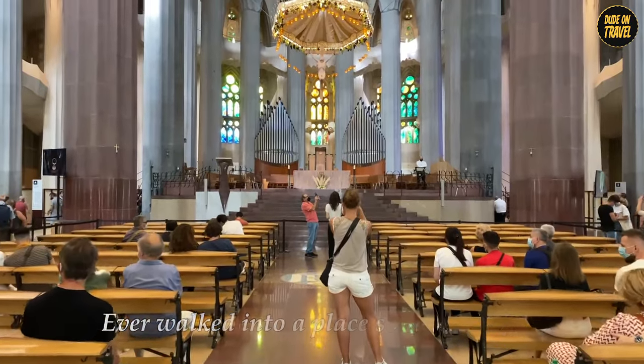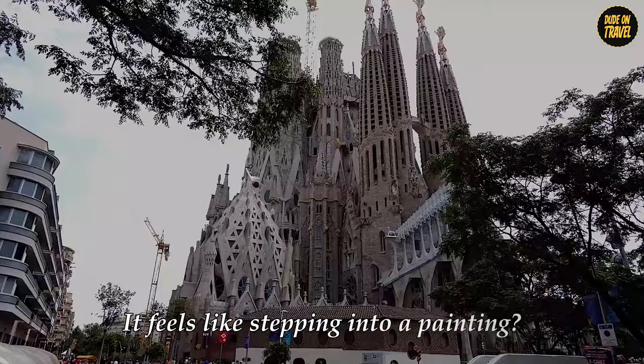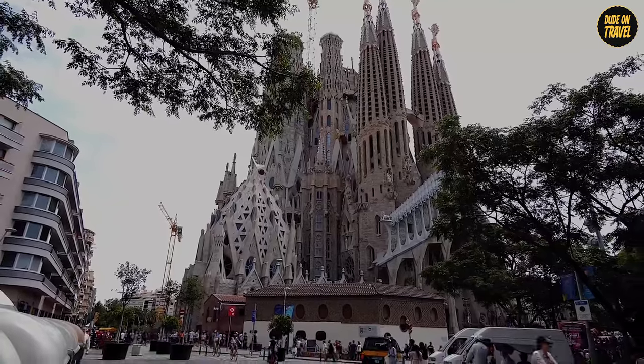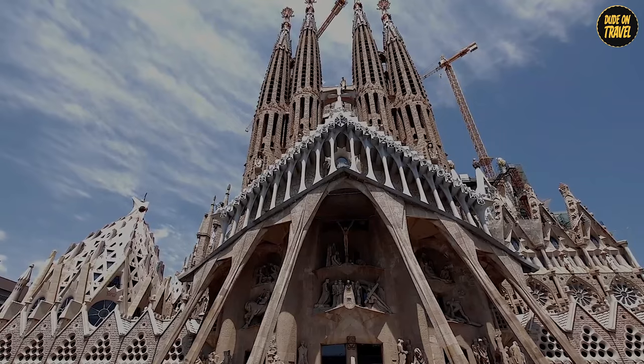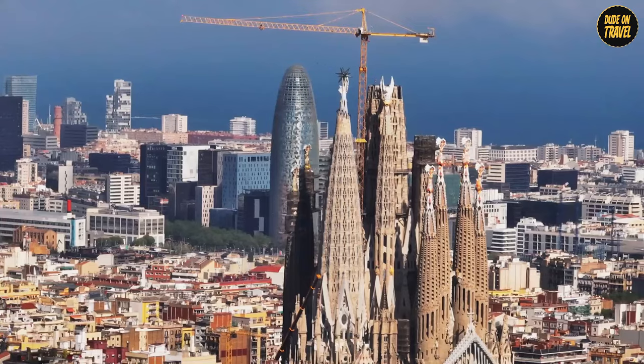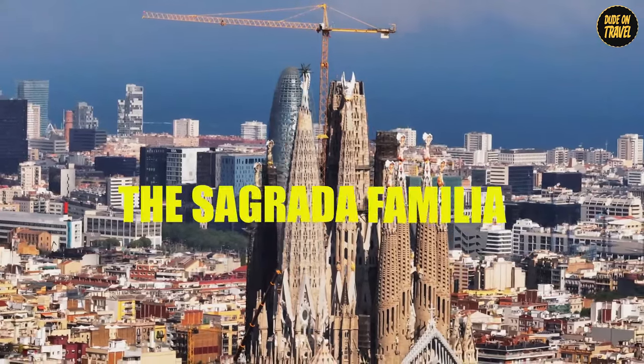Ever walked into a place so mesmerizing it feels like stepping into a painting? Imagine a cathedral so unique it's been under construction for over a century, yet it captivates like no other. Welcome to Barcelona's crown jewel, the Sagrada Familia.